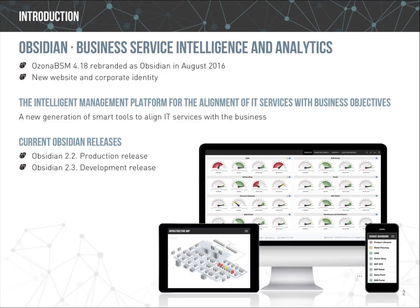Obsidian covers a niche market that hasn't been exploited by traditional ITSM vendors and it complements their solutions. Obsidian does not replace any service desk or monitoring tool but instead requires them to work.